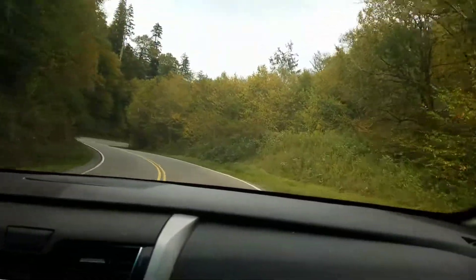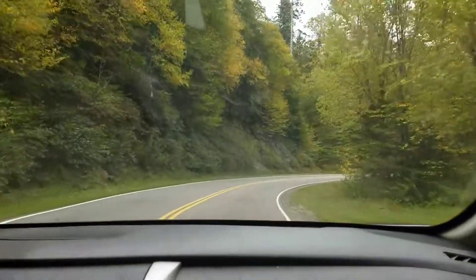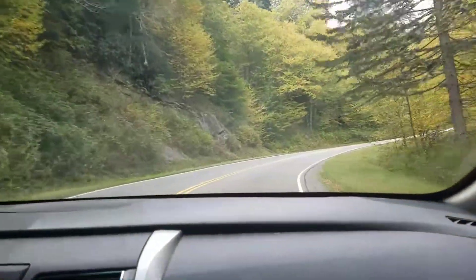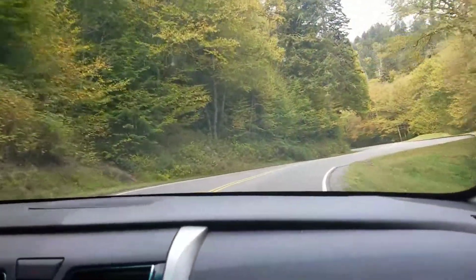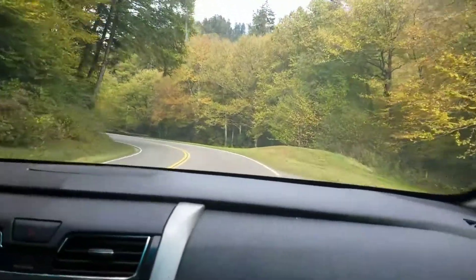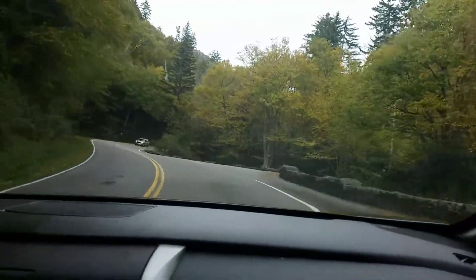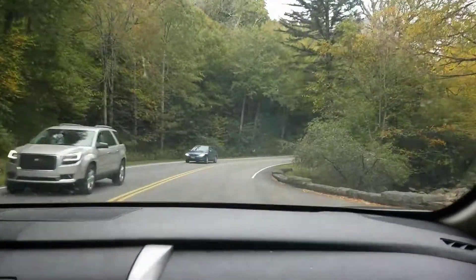We passed Chimney Tops, but the Chimney Tops trailhead is closed. Obviously, we assume because of last year — late October or so was when the fires happened up here. We figured it's probably been closed since then, but we didn't realize it until we passed by and it was all blocked off.